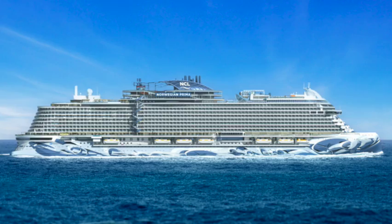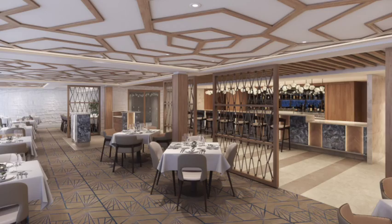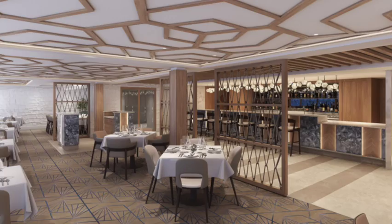Palomar is Norwegian's first Mediterranean restaurant. Palomar has Mediterranean food with a seafood focus — a beautiful setting and a first on Norwegian Prima.